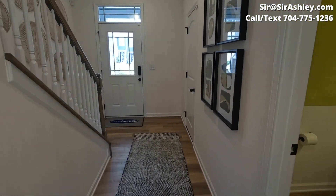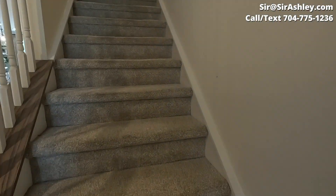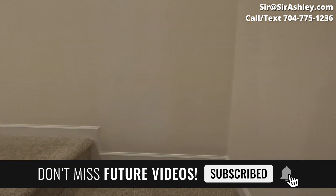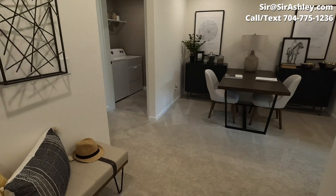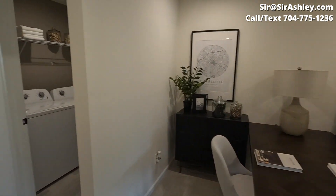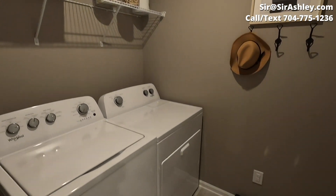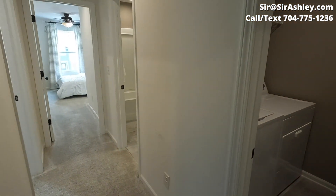Now let's head upstairs and look at the bedrooms and the loft area. Here we are at the loft — nice little space to do some work or have a second living room. I like this floor plan because the laundry room is on the opposite side of the owner's suite.